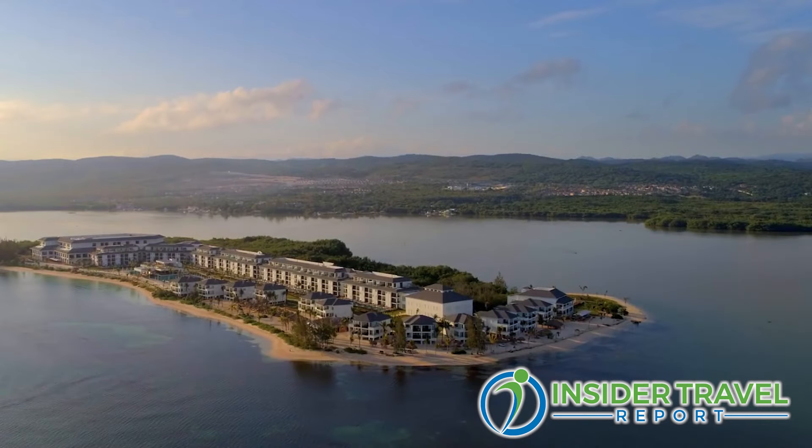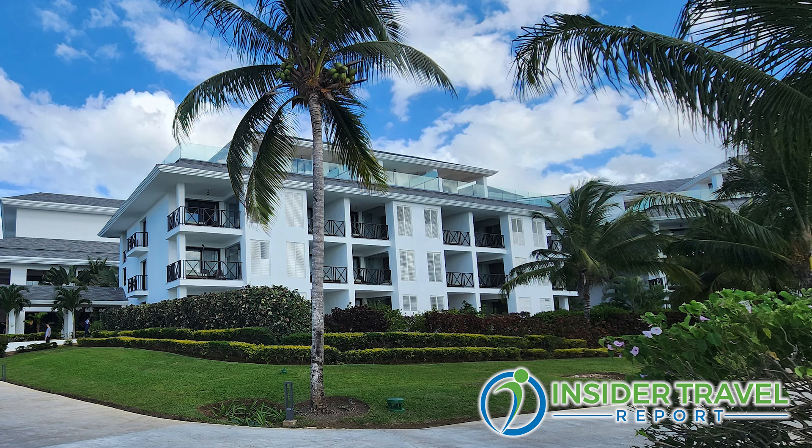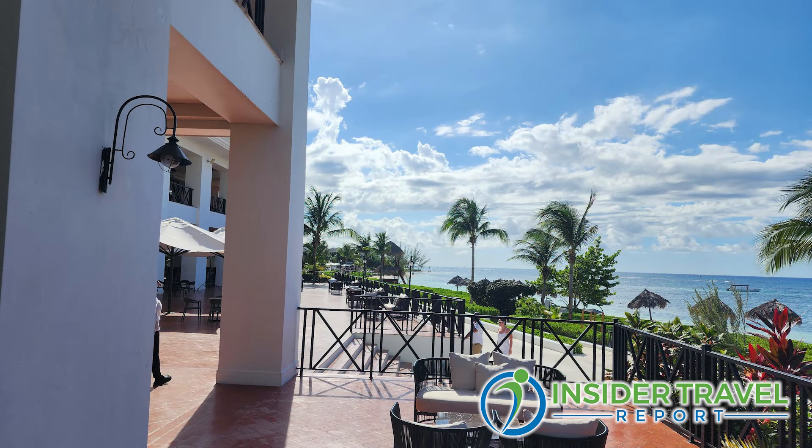There are a lot of all-inclusives — what makes yours different and special? Excellence Oyster Bay is located on a private peninsula, surrounded by turquoise water, lagoon mangrove, and breathtaking landscape. When you look at the landscape, you can just see beauty, and it gives you a peace of mind knowing you are somewhere that is well taken care of.